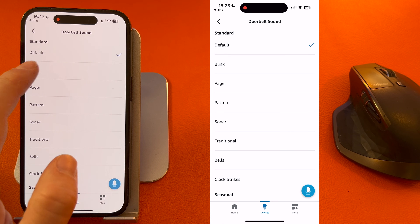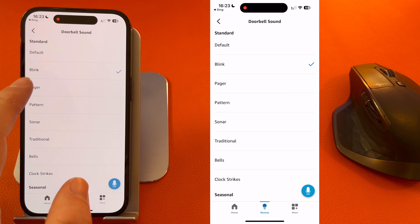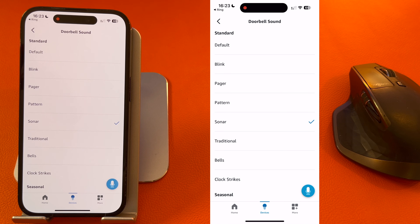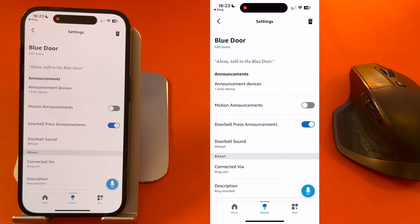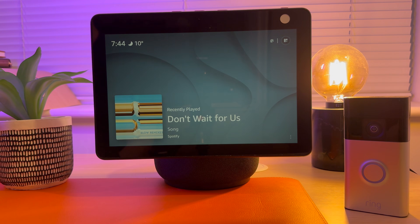You can choose different sounds, although I tend to keep mine on default. And you're now set up and ready to go — now let's see if it works.